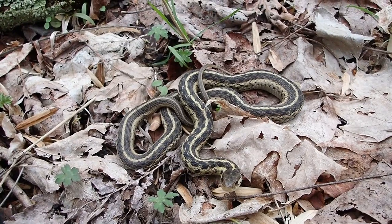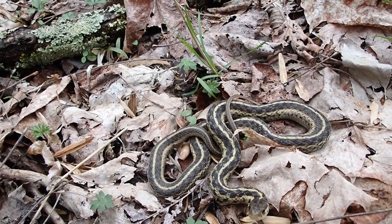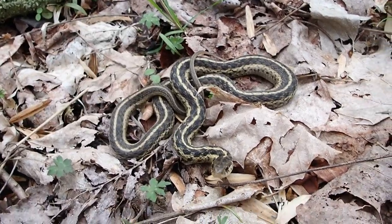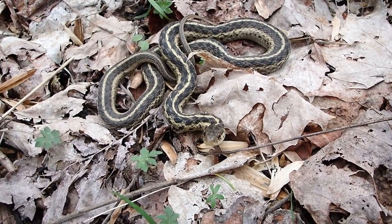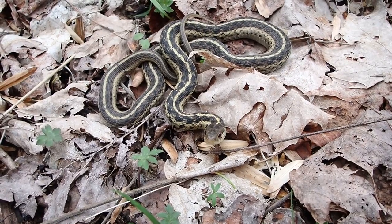But yeah, cool little find. Don't worry if you do find one. That yellow stripe down the back is pretty distinctive and it's hard to mistake these for anything else. Cool find.